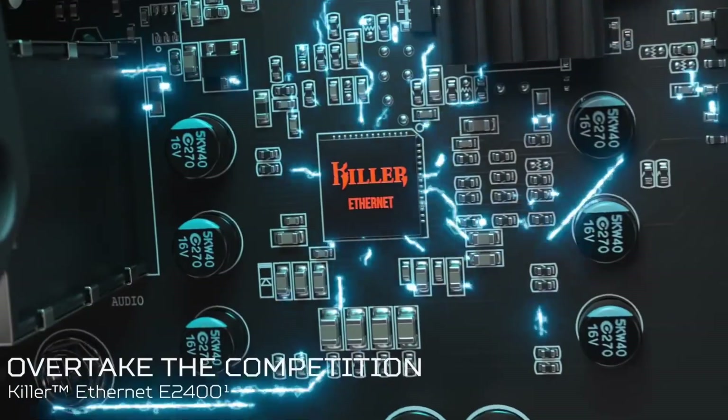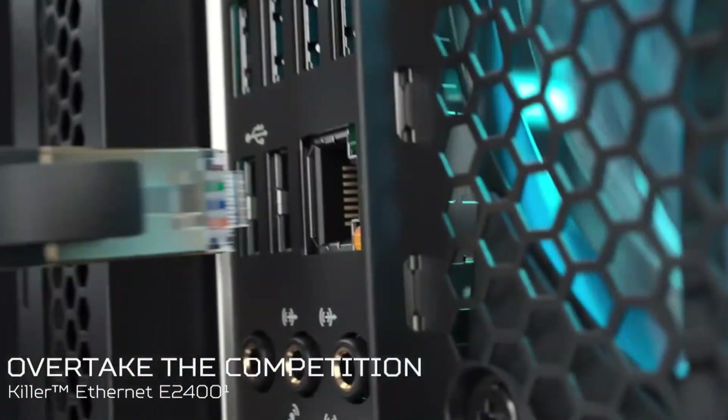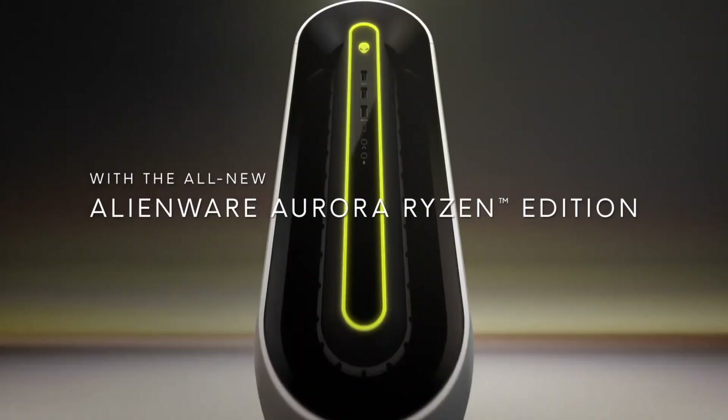Experience the ultimate gaming experience with the Lenovo Legion T730 Tower.